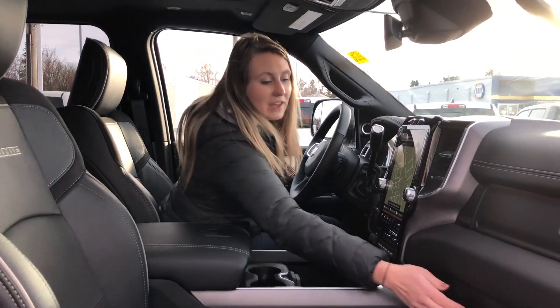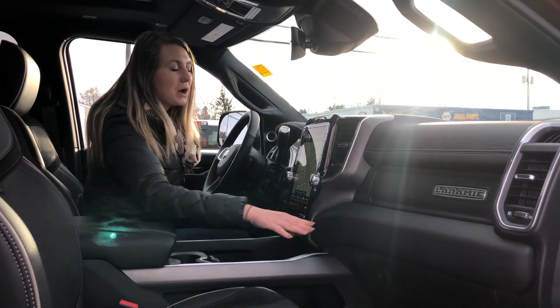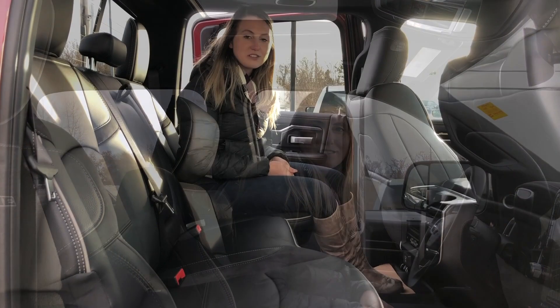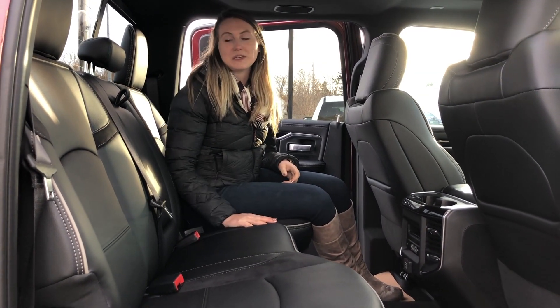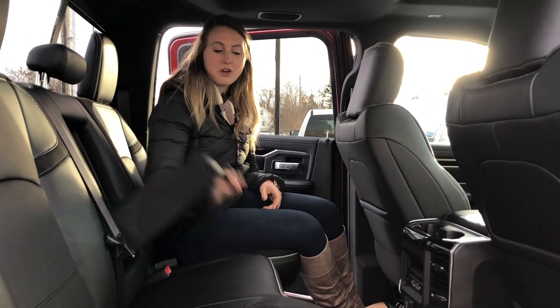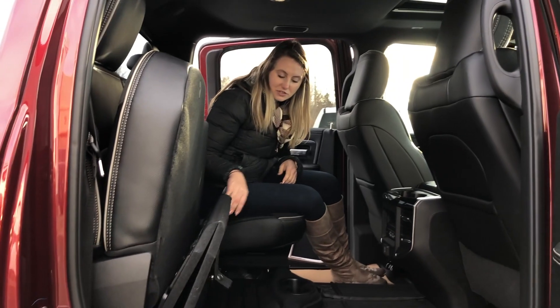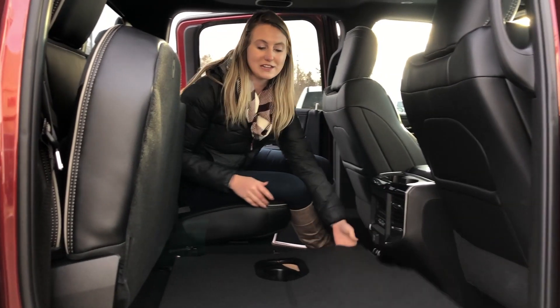It also has the sunroof and tons of space in your two glove boxes. This one also has your power folding mirrors. This is a crew cab, so you have tons of space back here for your passengers. These back seats are also heated. You have a couple cup holders in your flip-down armrests, and then these seats do fold up. Lots of storage underneath this seat, a sub under that one, and these seats fold out nice and flat.